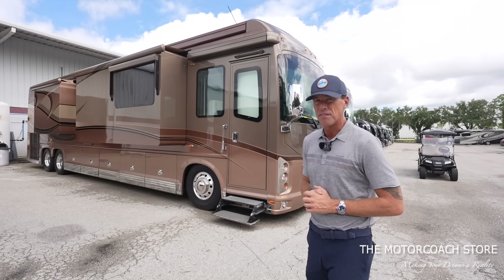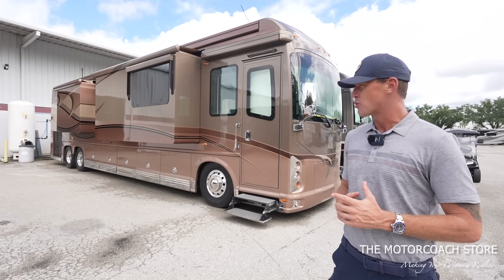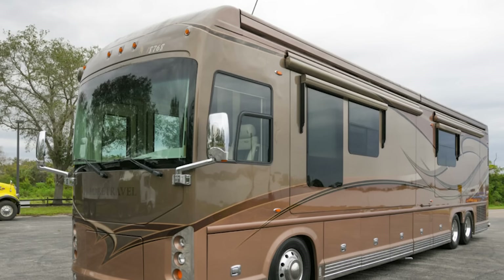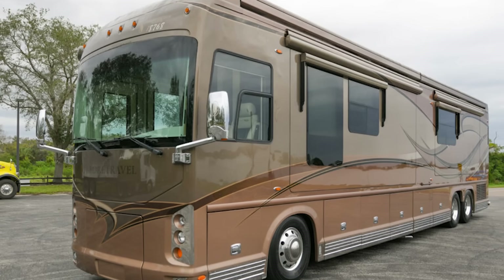Keep in mind, they can help you get financing or take in trades here at the Motor Coach Store. So if you're looking to step up to a luxury motor coach this summer, that's a great option, but we've got a bunch more coaches to show you.